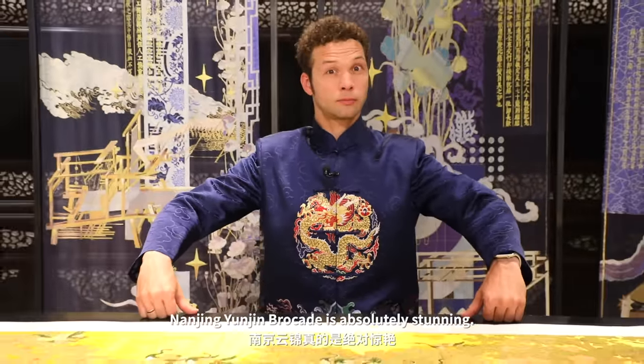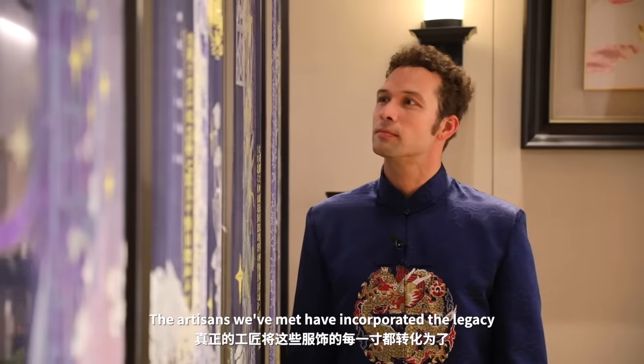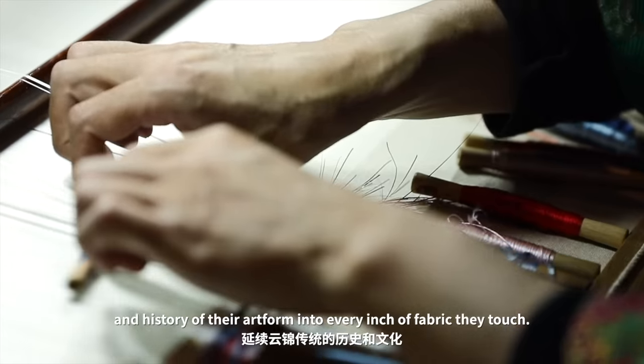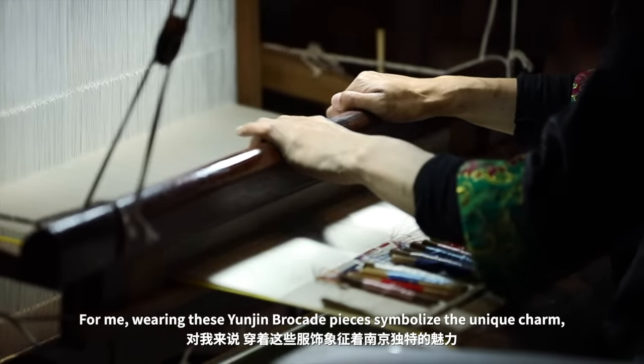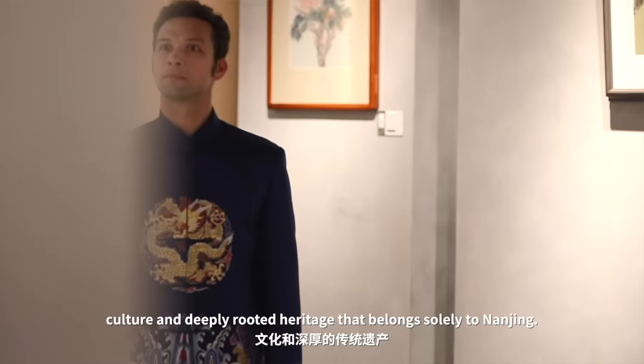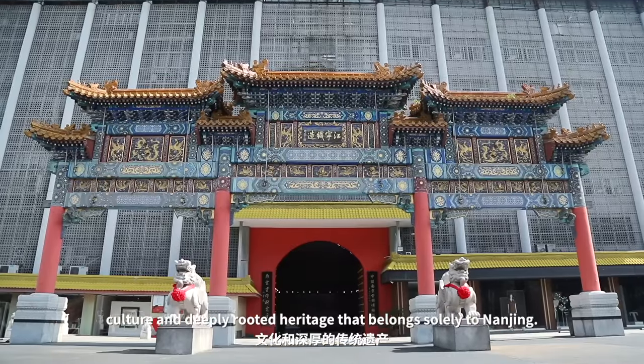Nanjing Yunjin brocade is absolutely stunning. The artisans we've met have incorporated the legacy and history of their art form into every inch of fabric they touch. For me, wearing these Yunjin brocade pieces symbolizes the unique charm, culture, and deeply rooted heritage that belongs solely to Nanjing.